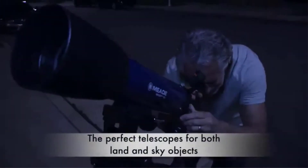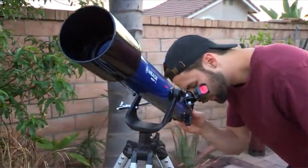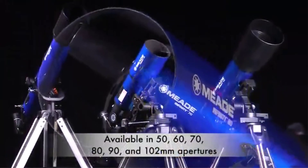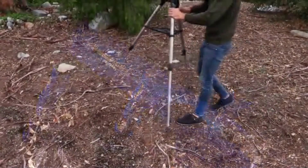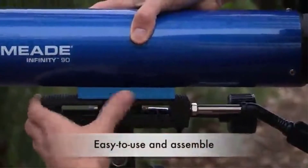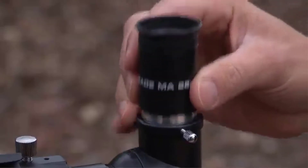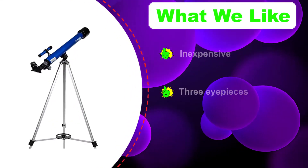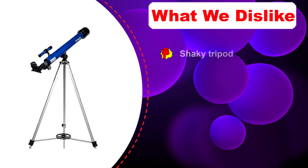Number five: Meade Infinity AZ Refractor Telescope. Sometimes you think you can get a deal by buying the lowest priced model out there, but you should hesitate before purchasing the Meade Instruments Infinity 50mm AZ Refractor Telescope. The good news is that it's a very affordable telescope, and despite that low price it comes with three different eyepieces which allow a wide range of viewing experiences. However, the quality of your image will always be limited since it only has a 50mm lens — to put that in perspective, there are binoculars with lenses that size.